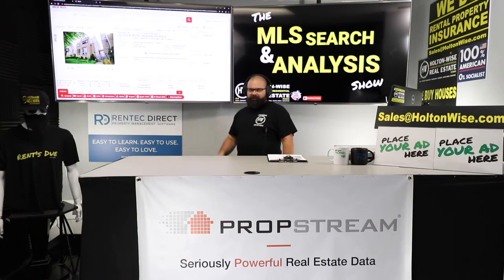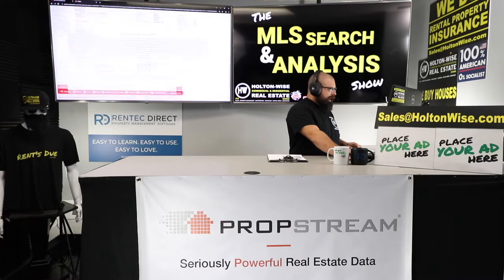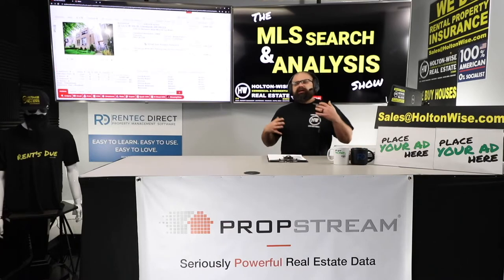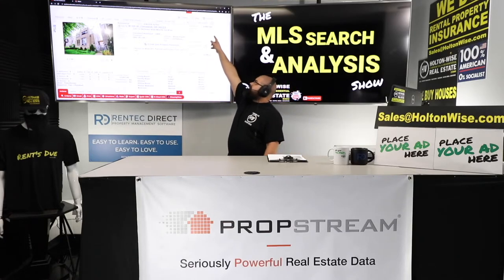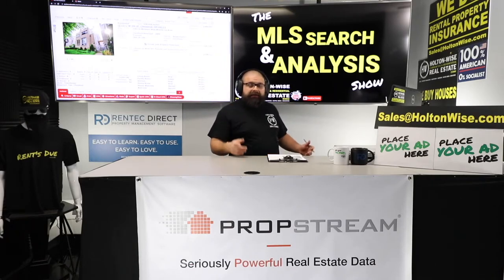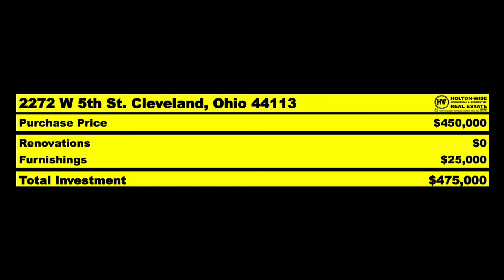The seller thought they could get the same price as brand new properties with tax abatements — they couldn't. I need to get in there and beat the seller up on your behalf. I want to try to pick this up for $450,000 as a starting point. We could go up $10,000, $15,000, $20,000 if need be. Then, no repairs needed — but we're going to put in $25,000 worth of furnishings. We want premium furnishings, sleep as many people as we can for maximum average nightly rent. So $475,000 would be the all-in investment.